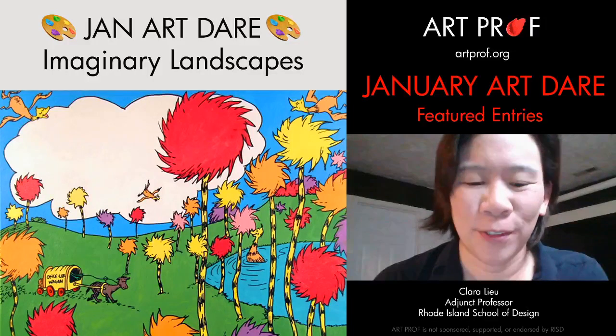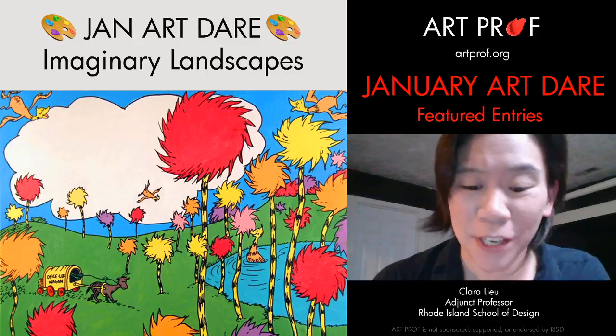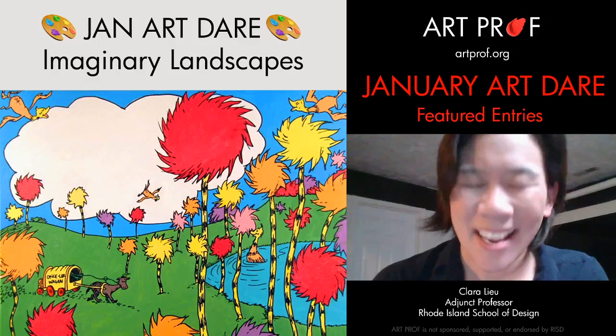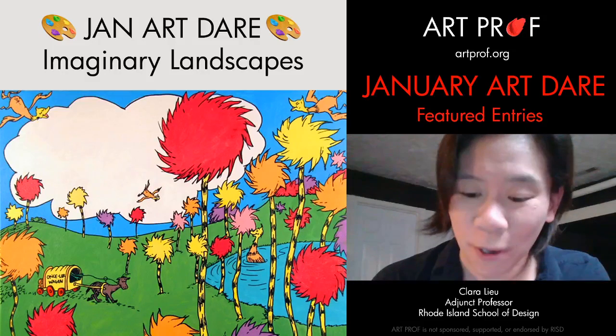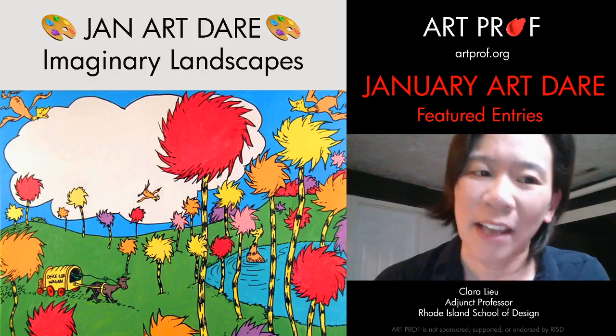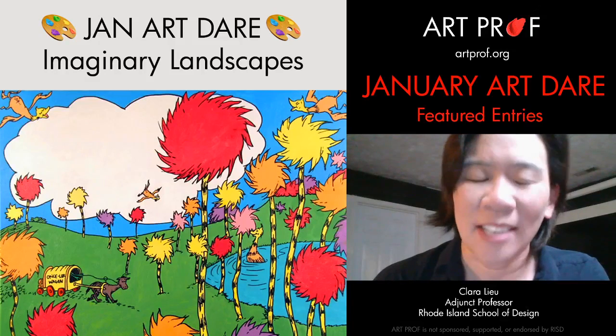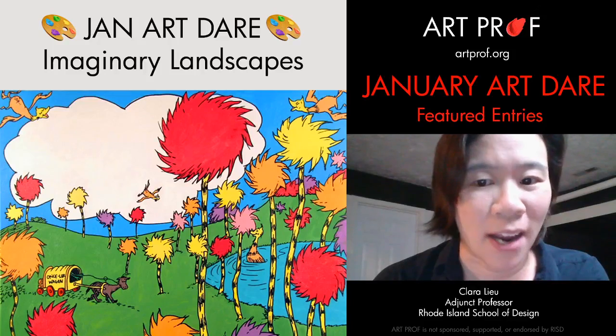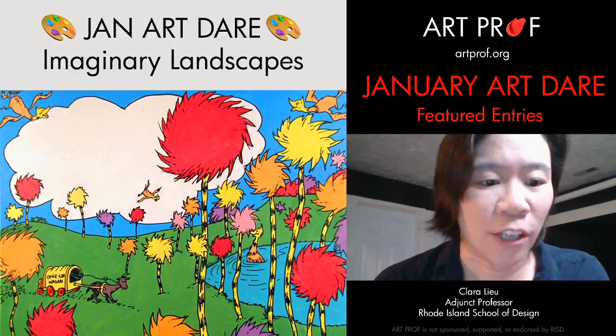Hello, I'm Professor Lu. Welcome to our video where we show the results from our monthly Art Dare challenges. Today we are talking about the January Art Dare. The focus of this prompt was imaginary landscapes. We're going to take a look at a bunch of the entries and at the end of the video we are going to announce who won the prize and the honorable mention.